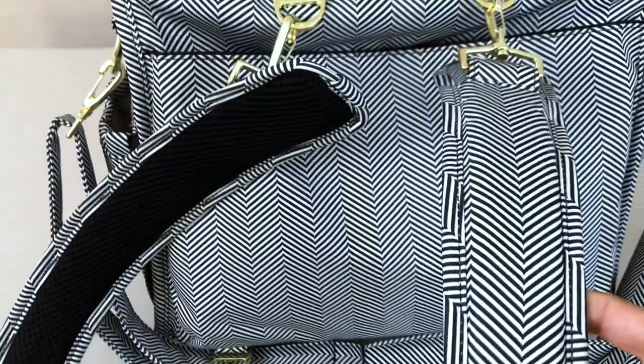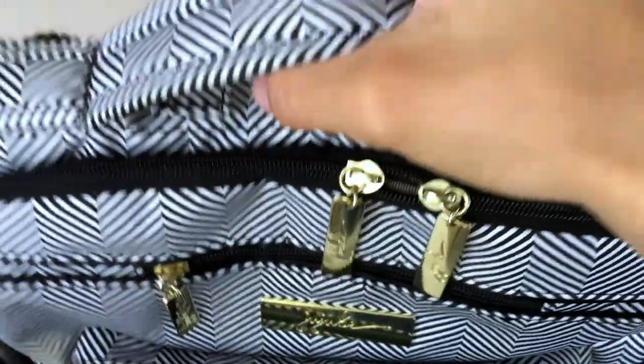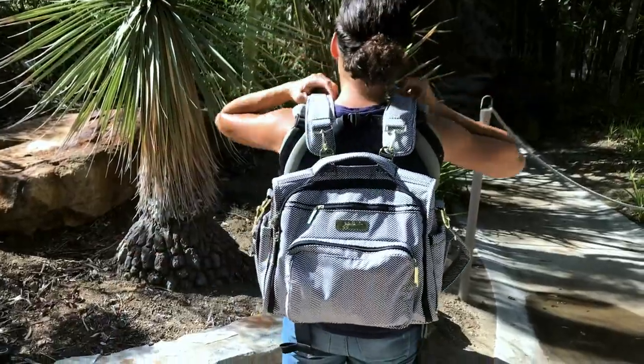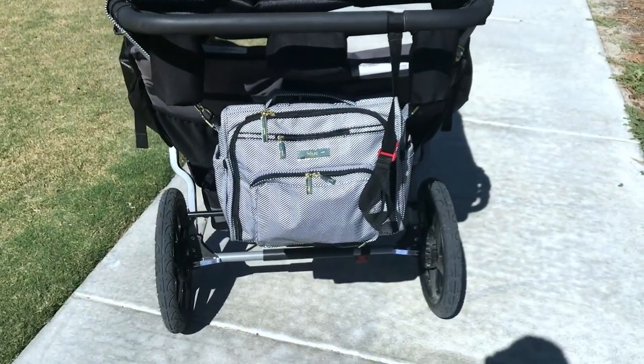The Jujubee BFF has nice padded backpack straps as well as a pull handle at the top. You could also add and remove a longer strap if you want to make it into a messenger bag. I like to wear mine as a backpack when I'm baby wearing, and then I like to use the long strap to put on my stroller when I'm out and about.